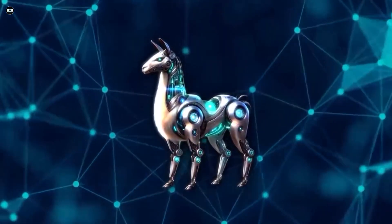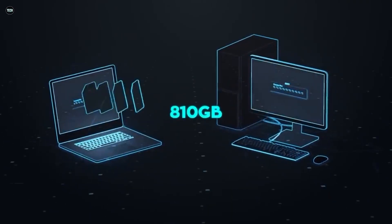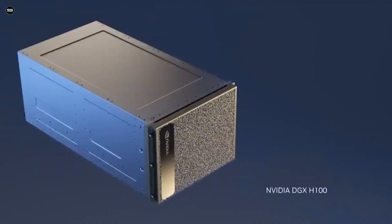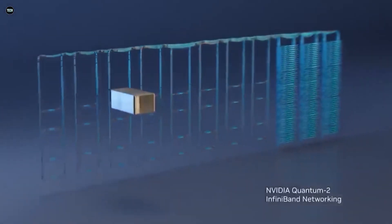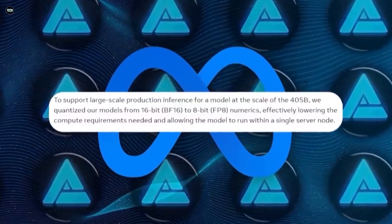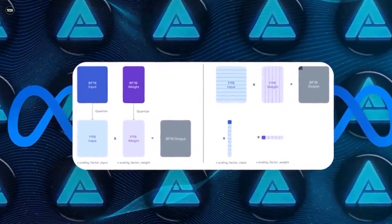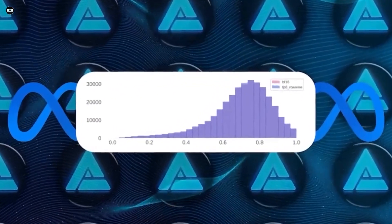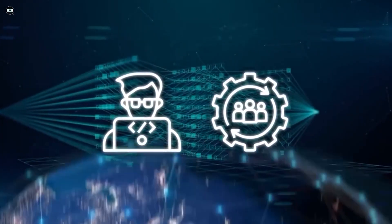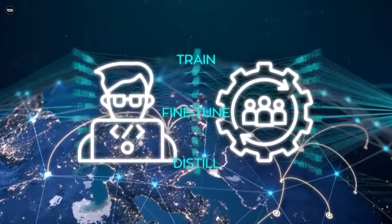Let's get into the benchmarks of Llama 3.1-405b. Benchmarks might sound a bit technical, but think of them as the report cards for AI models. Llama 3.1 has some pretty stellar grades — it's not just keeping up with the competition; in some cases it's even pulling ahead. We're talking about standing toe-to-toe with big names like GPT-4 and Clay 3.5 Sonic. In categories like tool use and multilingual abilities, Llama 3.1 is right up there with the best. Whether it's summarizing text, answering questions, or even translating languages, Llama 3.1 is showing it can do all that just as well as, if not better than, its rivals.